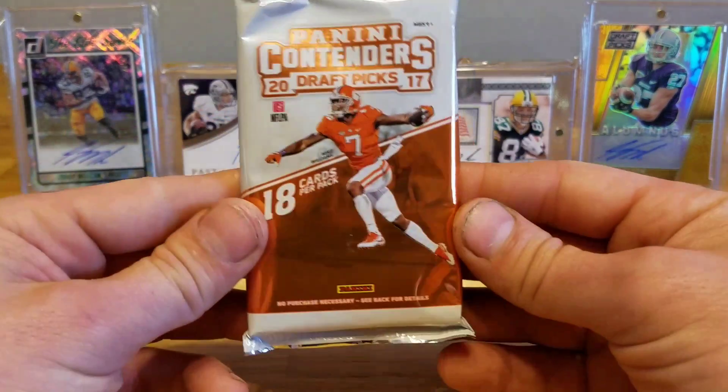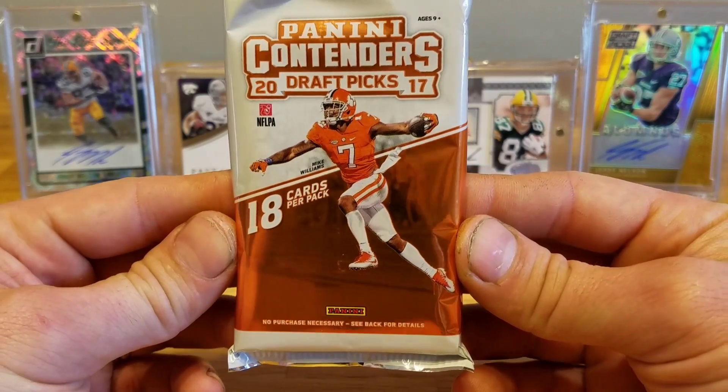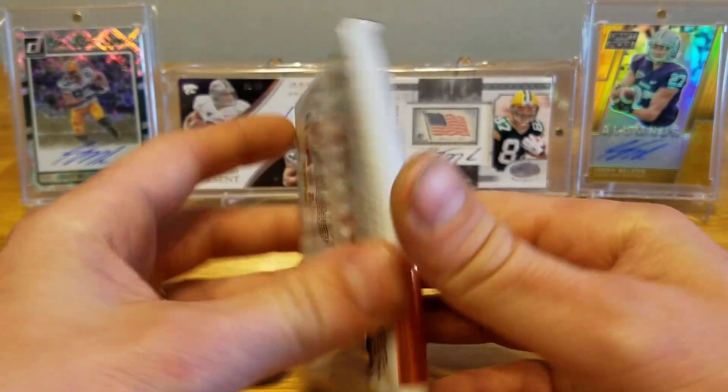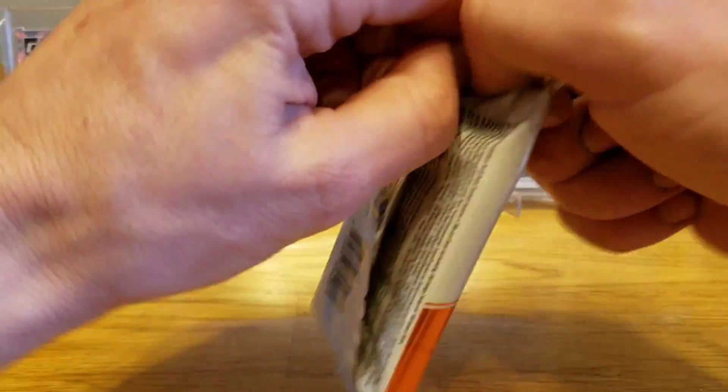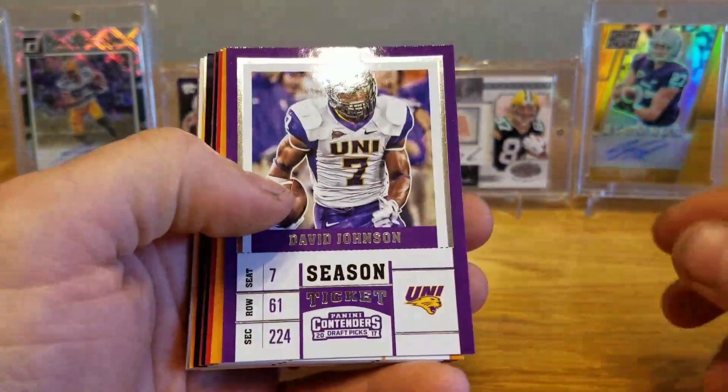Now we get into the hobby pack — one single hobby pack, 18 cards, Panini Contenders Draft Picks. Let's see what's inside. As long as there's no points in here I think we're going to be good.